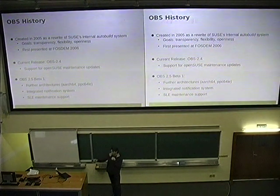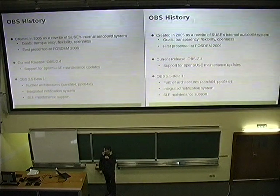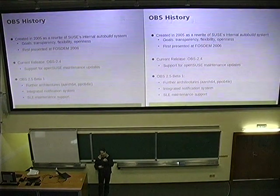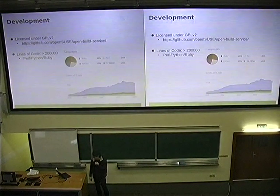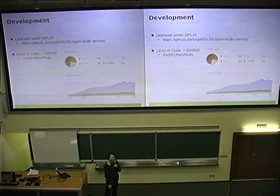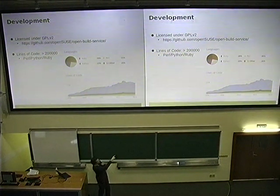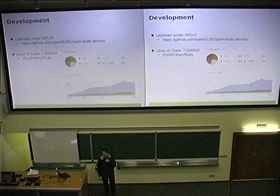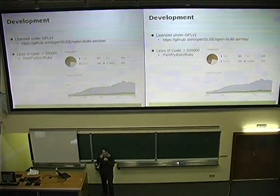Most of the code changes are for SLES enterprise maintenance support, which is most likely less interesting for you, but we also integrated other functionality like the notification system and the comment system, which makes it easier and gives hopefully a bit more GitHub-like experience. What you can see here is the codebase of the build service itself. We added quite complex features with the enterprise stuff, but the number of lines of code actually decreased in the last year. We did lots of refactoring and feel we are on a good way to make the code more mature and avoid yet another if-case.